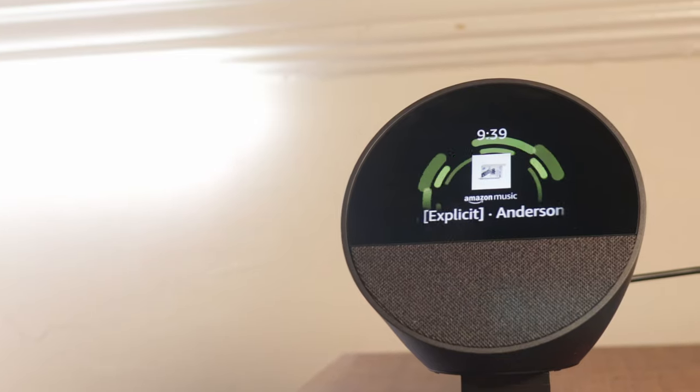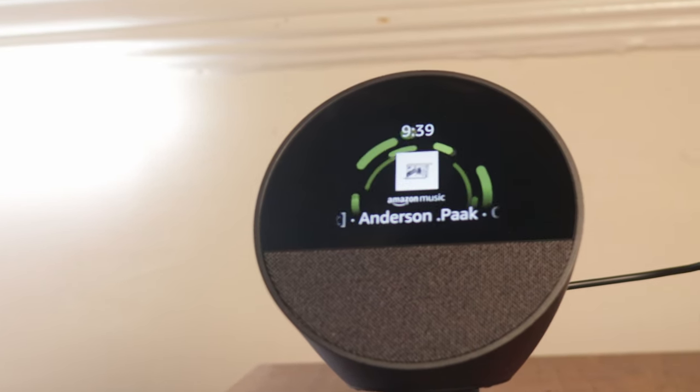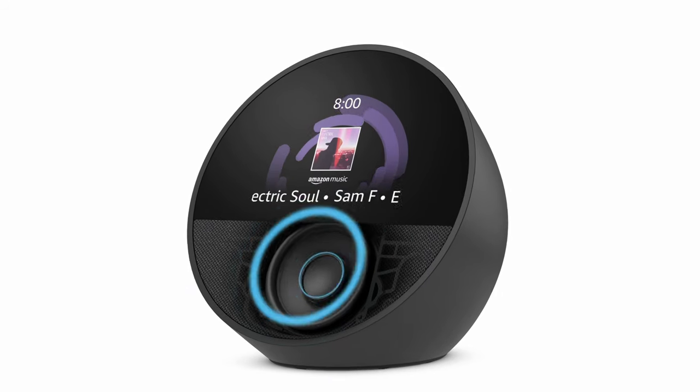The screen is generally pretty good. If you get close to it, it's pixelated, but at a normal viewing distance you're not really going to see that. It has good contrast — it's not an OLED, I don't think, but it does get near OLED-level blacks. The contrast is quite good overall.